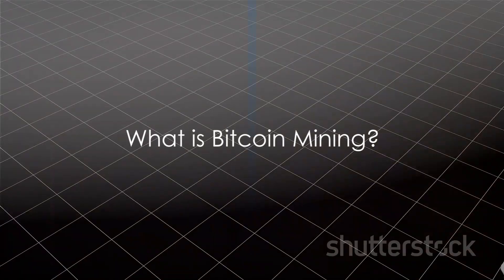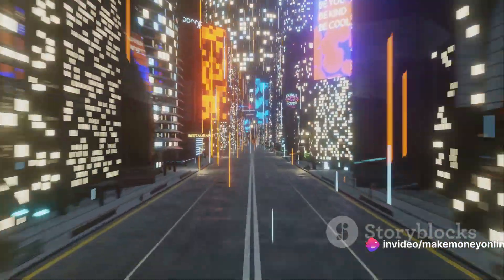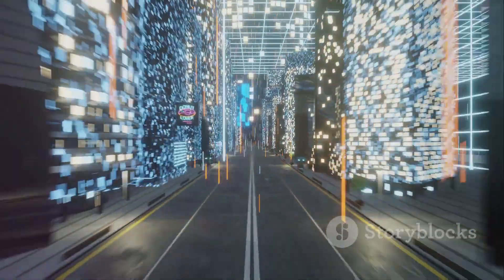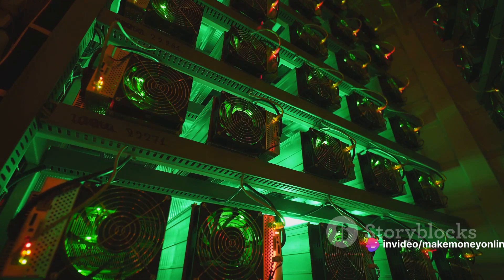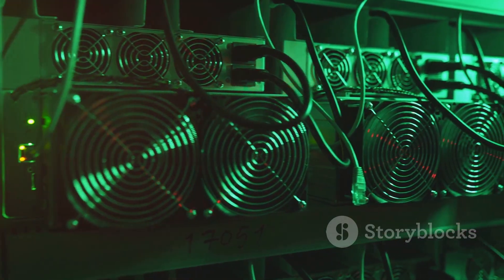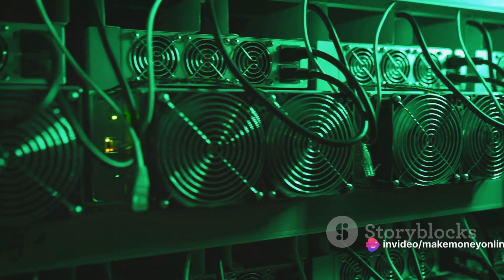So, what exactly is bitcoin mining? Imagine a massive global competition where participants solve complex mathematical puzzles. The winner is rewarded with a shiny new bitcoin — this in essence is bitcoin mining. Bitcoin mining is the process through which new bitcoins are brought into circulation. It's much like mining for gold, except instead of physical tools, miners use powerful computers to solve these complex puzzles. The first miner to solve the puzzle is rewarded with a set number of bitcoins, currently at six and a quarter. This is how new bitcoins are released into the world.